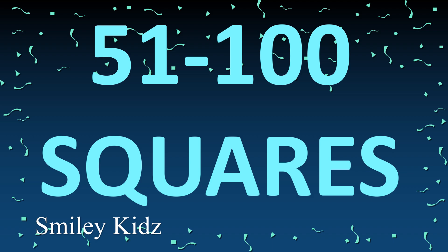Hello everyone, hope you're all doing good! A hearty welcome to Smile Kids channel. Today we are going to learn 51 to 100 squares. So without getting late, let's get started.